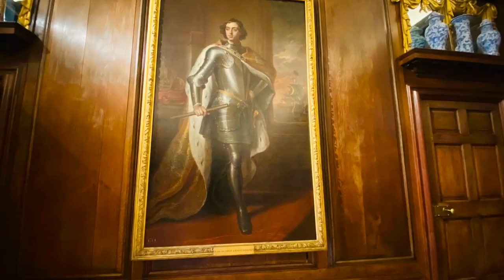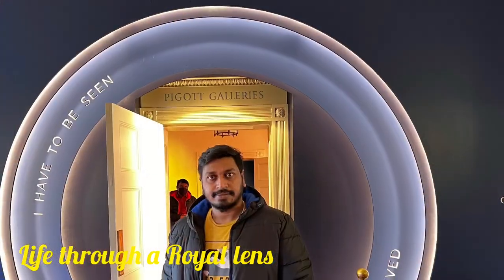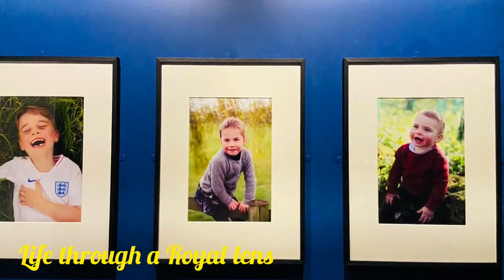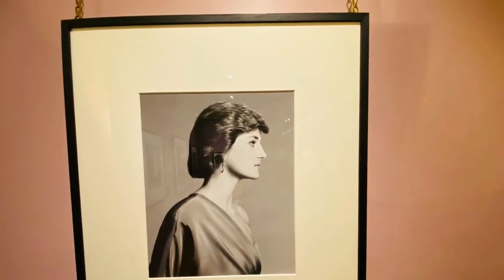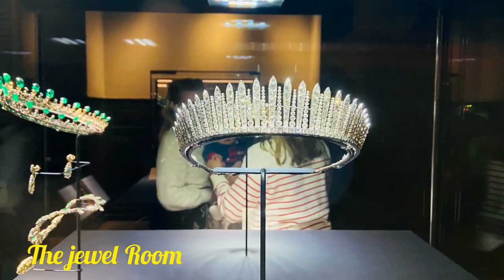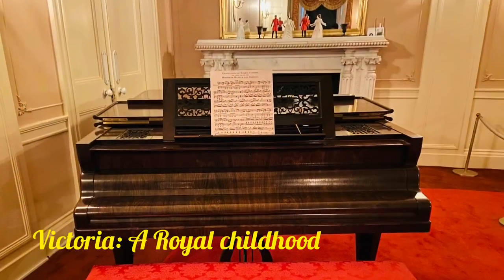In 1837, Queen Victoria left to live in Buckingham Palace and Kensington became the home for the minor royals. More recently, the palace has been home to Diana, Princess of Wales, Princess Margaret, and the Duke and Duchess of Sussex. It is also the London home of the Duke and Duchess of Cambridge and their children.